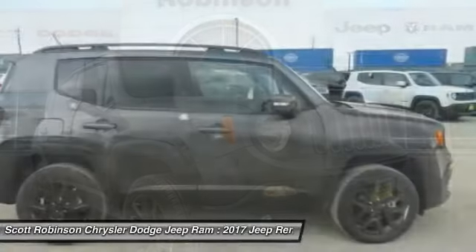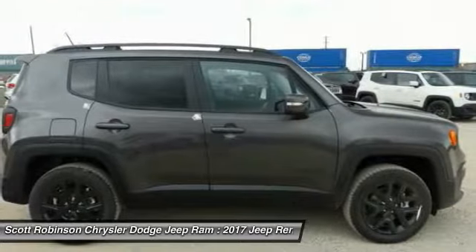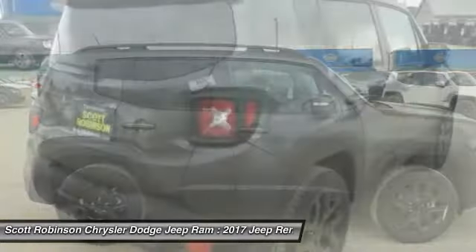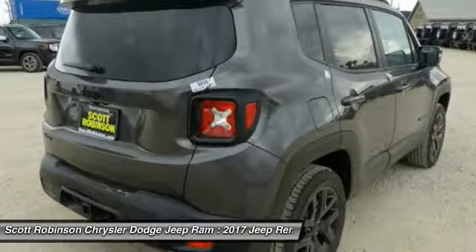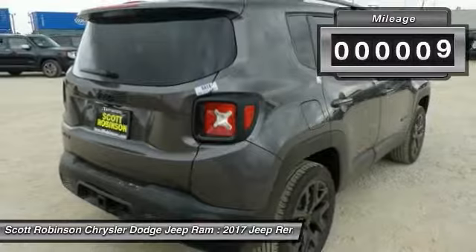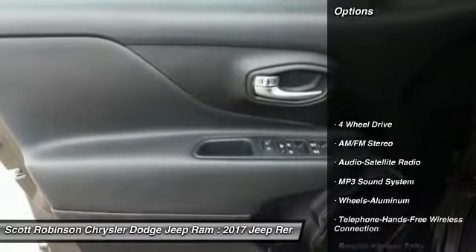The Jeep Renegade is an incredible combo of smart technology, cool colors, and innovative materials. It has a capable command center with the tools you need for discovering everything that's out there. This vehicle has less than 100 miles.